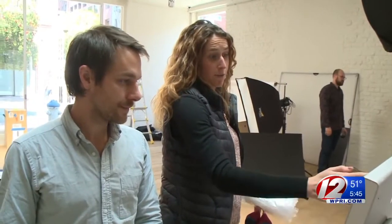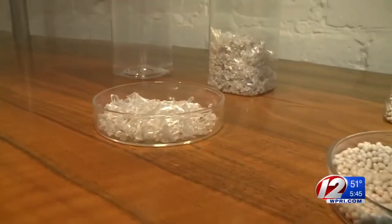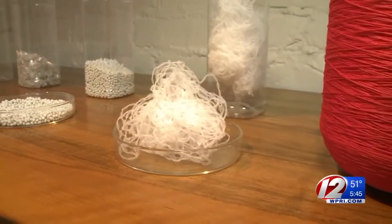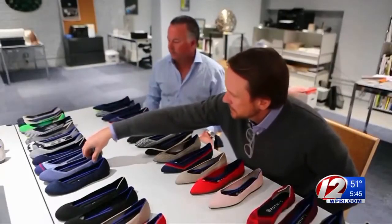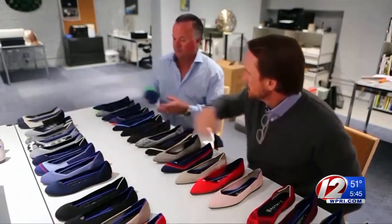The new trend seems like an eco-friendly idea, but some environmental advocates say it could cause another issue. It's a colorful flat with an eco-friendly sole. Rothy's are made from old water bottles washed and chipped and spun into yarn. The company's co-founder says it took him and his partner five years to get the business off the ground.